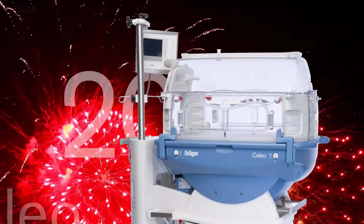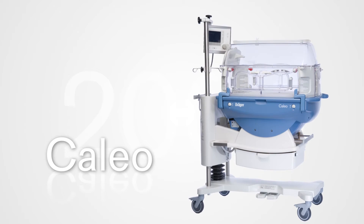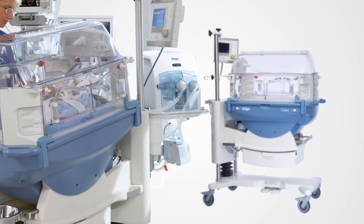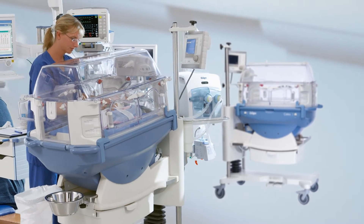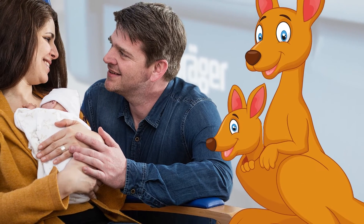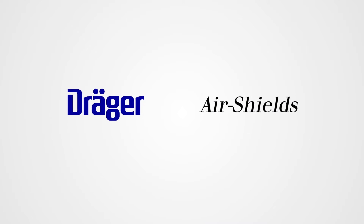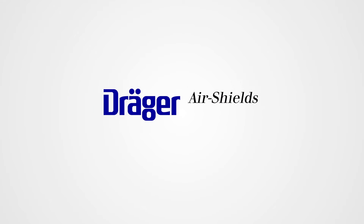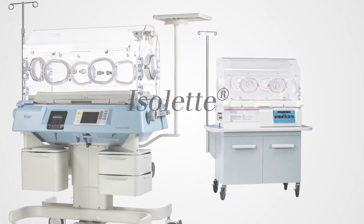As the 20th century gave way to the 21st, Dräger's personal firework was called Kaleo. Kaleo was the first incubator to have and display peripheral and central skin temperature thermo-monitoring, as well as an air curtain. But even more importantly, it was the first to include families using the Kangaroo Mode. 2004 marks another big event: Dräger and the pioneering company Air Shields joined forces. One result of their merger was the new Isolate generation.